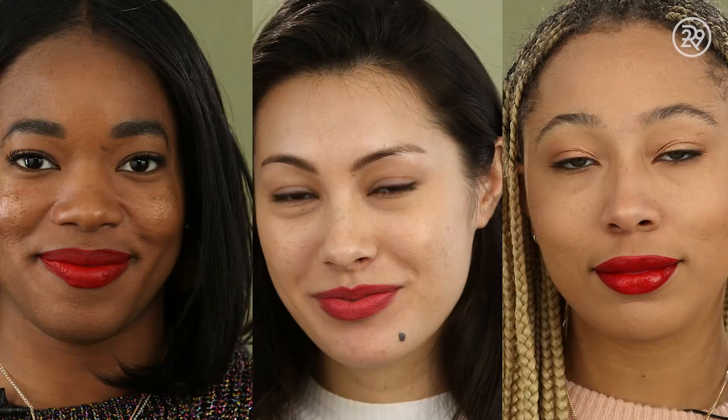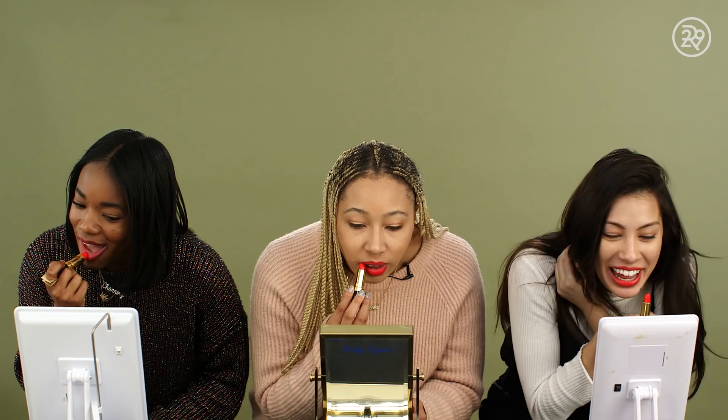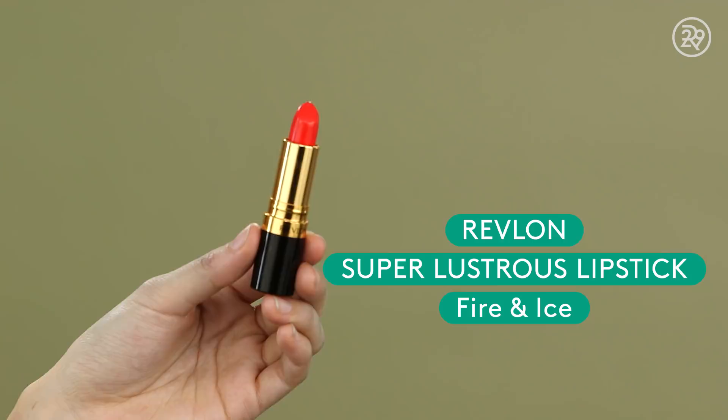Now we're going to try a few cult red lipsticks, starting with an option from the drugstore — Revlon's Fire and Ice. We'll see how that looks on each of our skin tones. I don't like this, I want more drama. Meanwhile I'm like, this isn't so bad. It feels really buttery — the texture is actually amazing, it does feel like lip balm. The formula is great; the color is just not for me. It's just a bit too pink I feel like. It's always so hard shopping for a lipstick at a drugstore because there really isn't an option for samples.